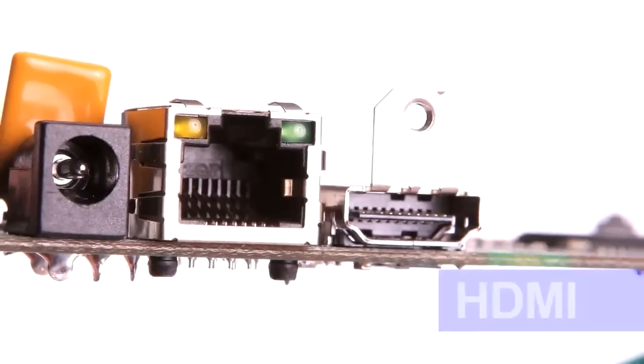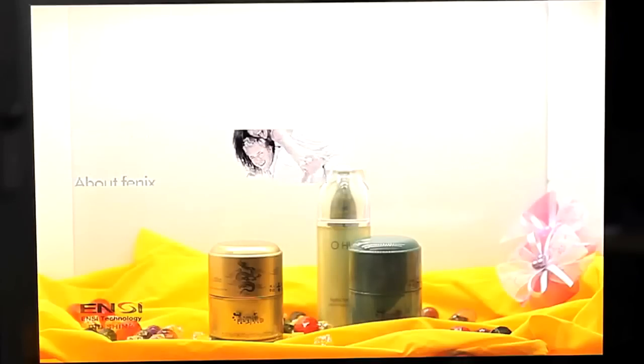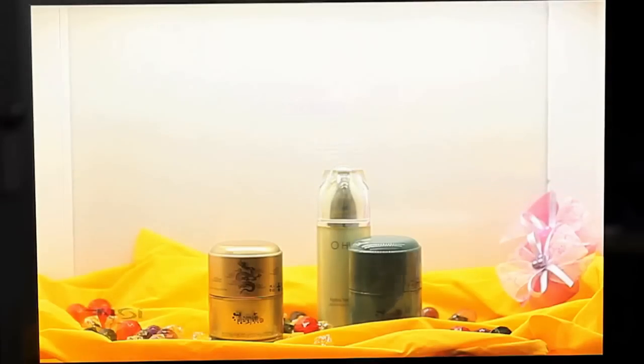When a product is scanned with a barcode scanner, a video advertisement of that product appears. This easy to use, convenient, and truly amazing technology was registered for a patent in Korea as well as internationally. HDMI terminals support high resolution videos, and users can also enjoy high quality sound with its internal speakers.